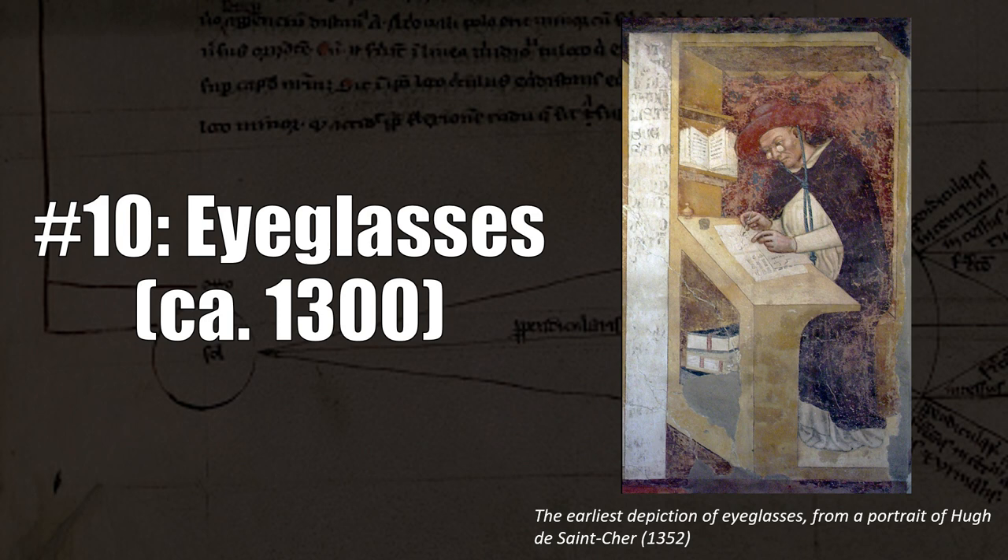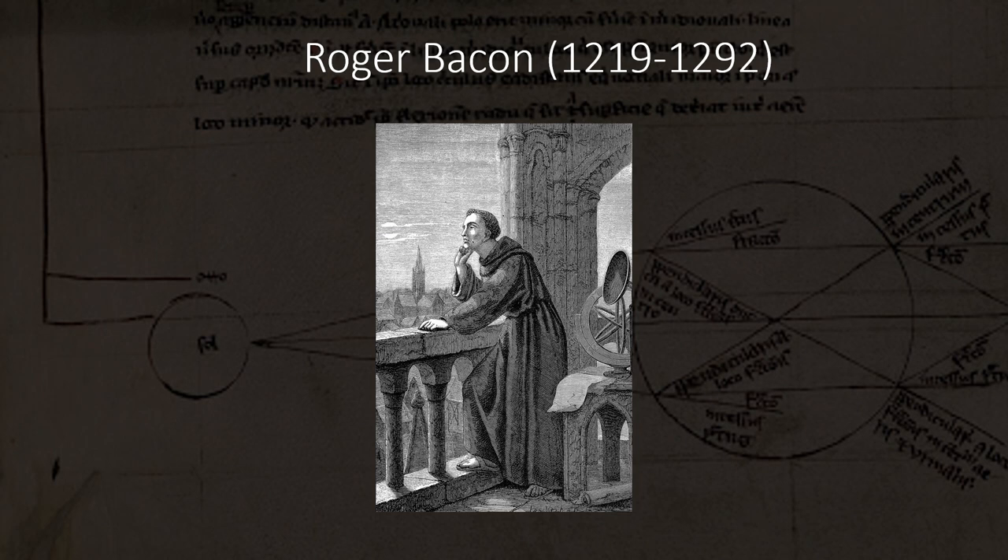People often mistakenly believe that Benjamin Franklin invented glasses, but they're much older than that. He did invent the bifocal lens, which made them a little more useful. So back to medieval glasses. The first time a medieval person speculated that lenses could be used to help improve someone's vision was 1268, when medieval scientist and Franciscan monk Roger Bacon wrote about them. It is possible that he actually invented glasses himself, but we don't know for certain.